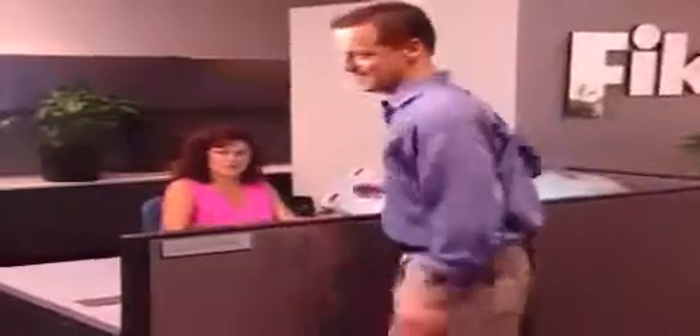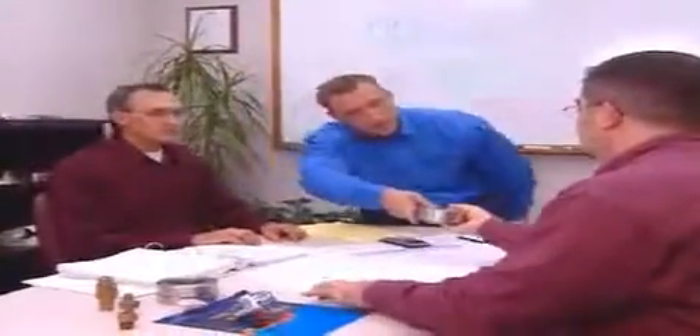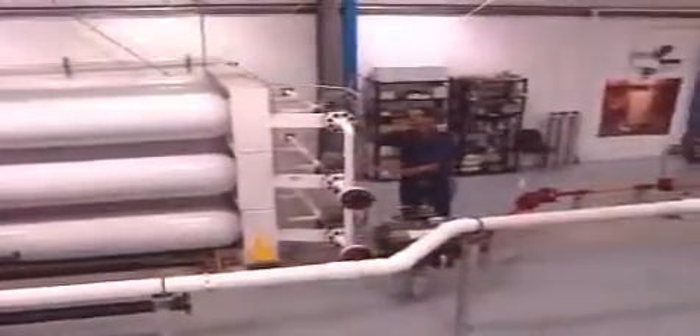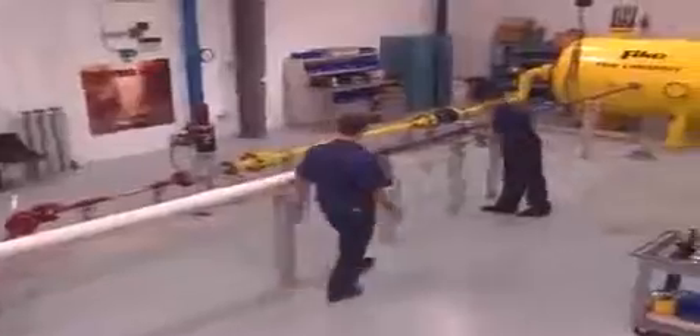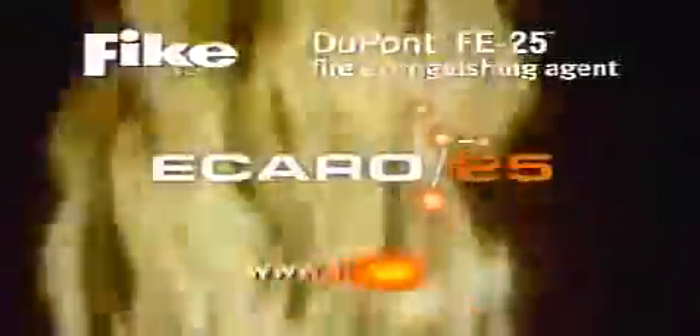FIKE supports the Icaro 25 system with 24-hour customer service by factory-trained technicians. FIKE Corporation has been helping businesses protect their valuable assets against fire since 1960. We design and manufacture a wide variety of exceptional products for life safety, as well as for facility and asset protection. FIKE's test lab technicians and engineers are relentless in the pursuit of new products and enhancements to ensure you the very best in fire protection. See your FIKE representative today and add superior fire protection to your company's assets.